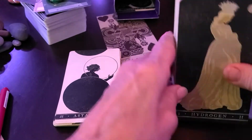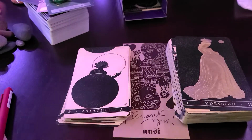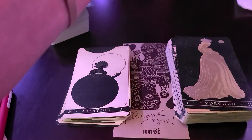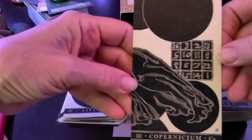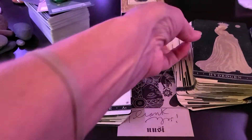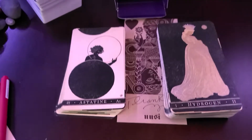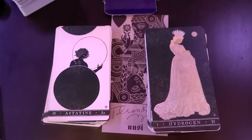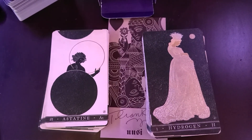I didn't know it was gonna come with two bits like that. Copernicium. Silly me. Stay safe everybody. Peace. Love you all. Toodles.